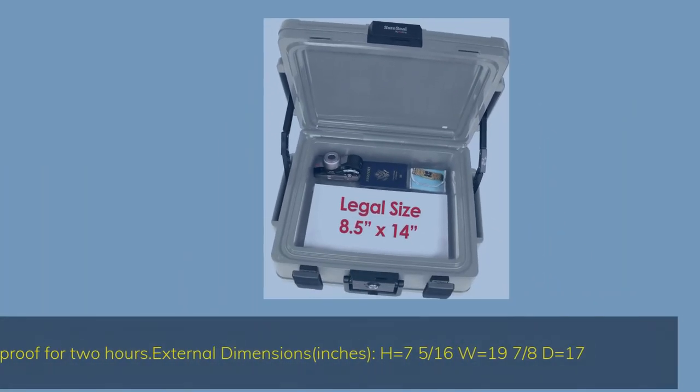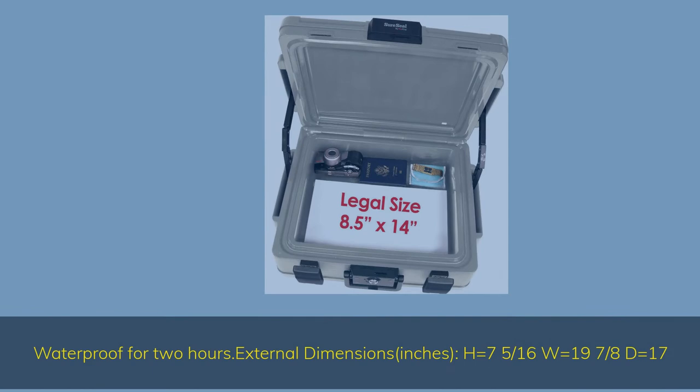Waterproof for 2 hours. External dimensions: H equals 7 and 5/16 inches, W equals 19 and 7/8 inches, D equals 17 inches.